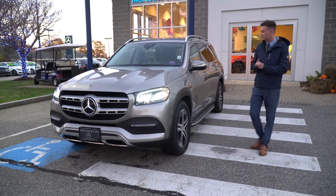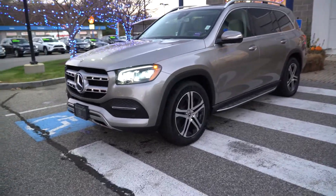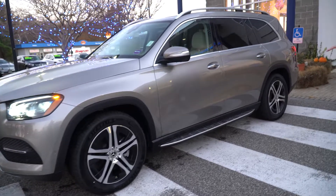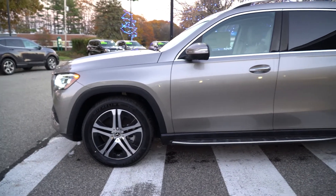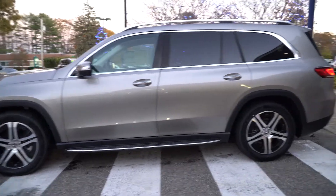Coming along the side of the car, we have these nice five-spoke Mercedes-Benz wheels with big 20-inch rims, running boards along the bottom, and chrome along the window frame. The GLS is the largest in the SUV lineup — it's a full-bodied SUV with a standard third row available on this model.